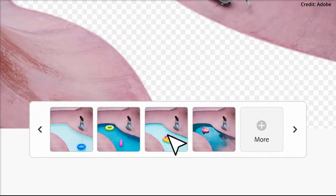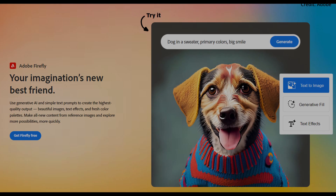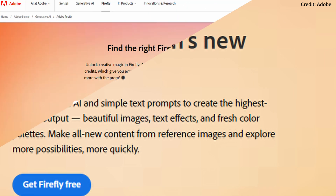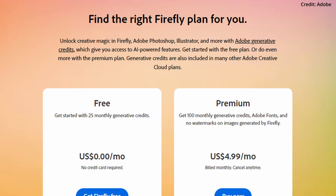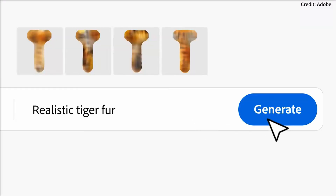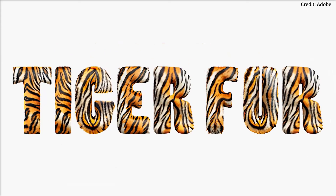Adobe is also innovating in its billing model. Moving forward, paid Creative Cloud plans will encompass a set number of generative credits for content creation. Once depleted, customers can flexibly purchase additional credits, starting at a modest $4.99 for 100 credits. This comes alongside a price increase on specific plans from November 1, as Adobe previously announced in September.